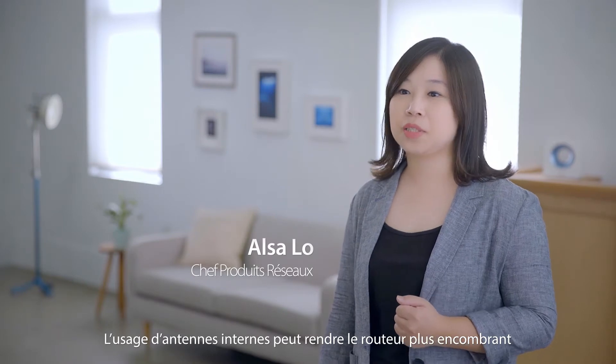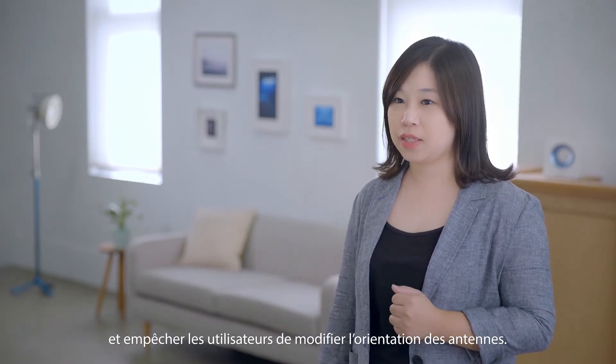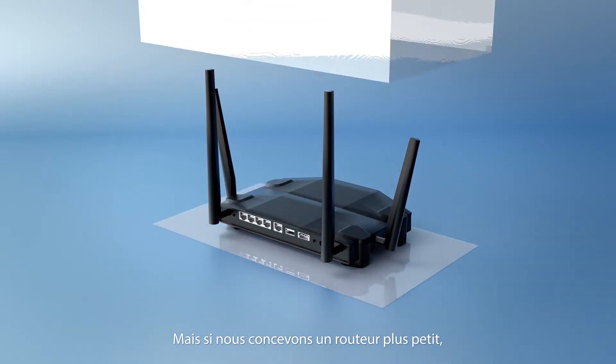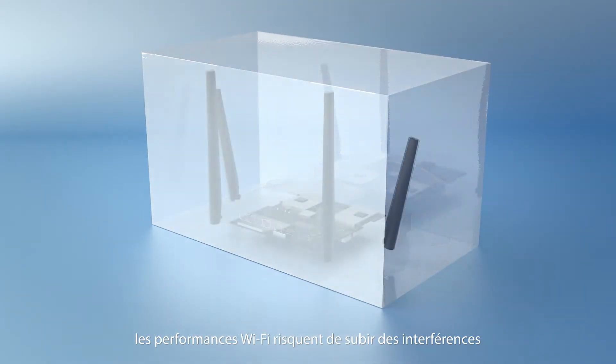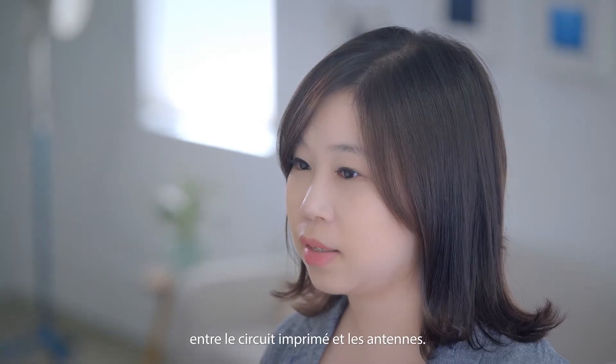Internal antennas can make the router more bulky and prevent users from changing antenna orientation. But if you try to make the router smaller, the Wi-Fi performance can suffer due to interference between the circuit boards and the antennas.